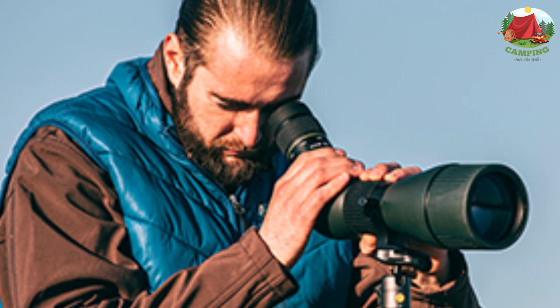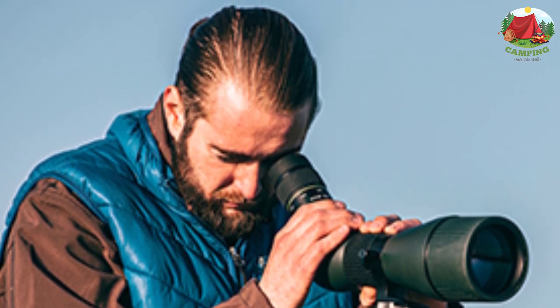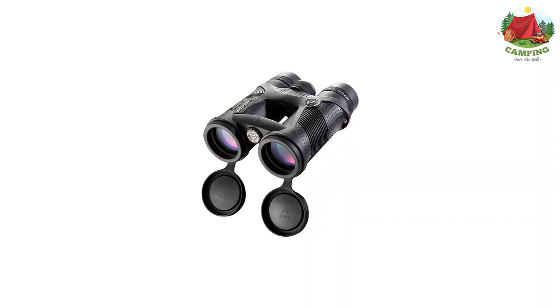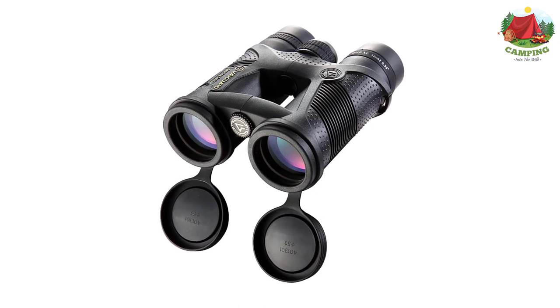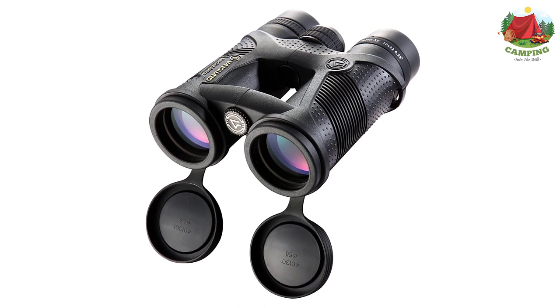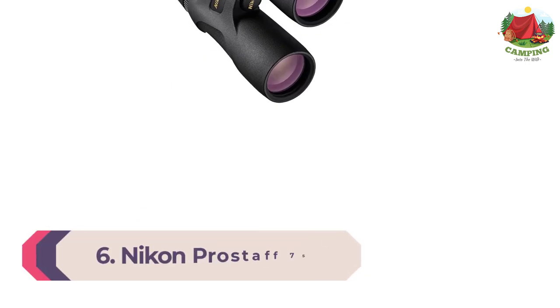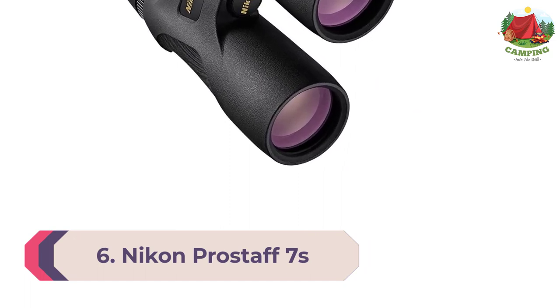In fact, while testing them out on a recent excursion, I was able to zoom in on a herd of elk and count their points from two crests away. The Spirit XF binoculars are also quite nimble and easy to use — with a quality harness, I'm sure you'll appreciate these affordable Vanguard binos as much as I do.